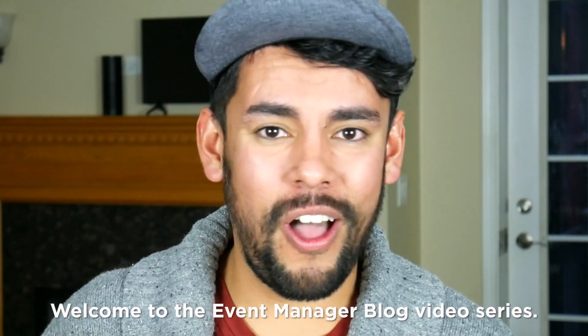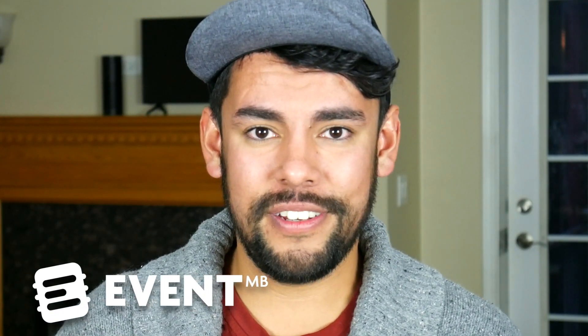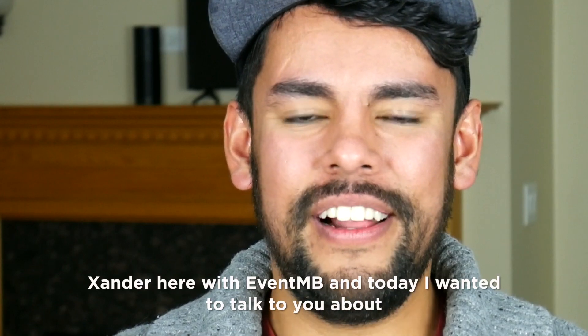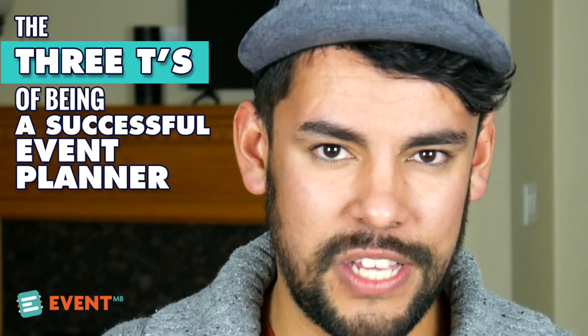Hello and welcome to the Event Manager blog video series. This video is brought to you by EventMB, the number one blog for event professionals. Hi there, Xander Castro here with EventMB. Today I wanted to introduce you to the three T's that are essential to being a successful event pro.